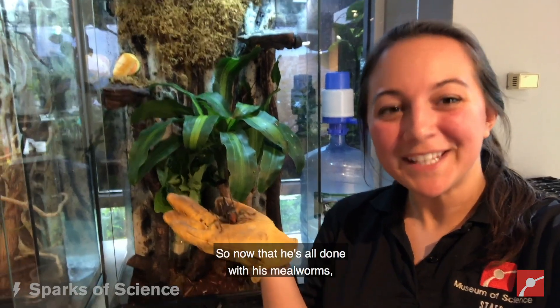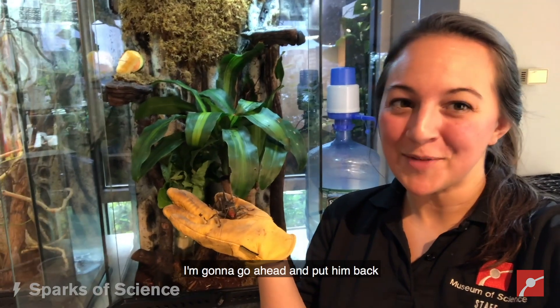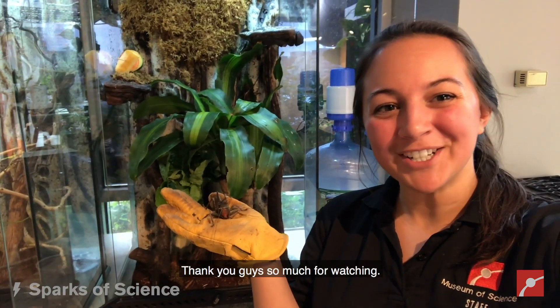So now that he's all done with his mealworms, I'm going to go ahead and put him back and feed everyone else. Thank you guys so much for watching.